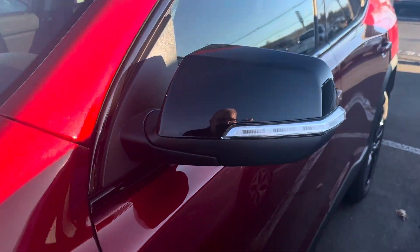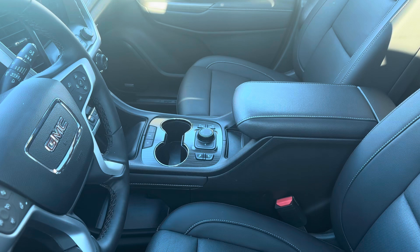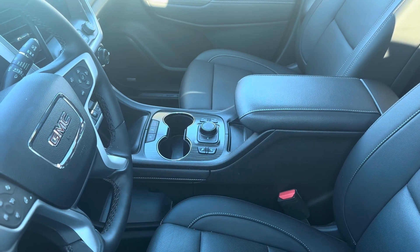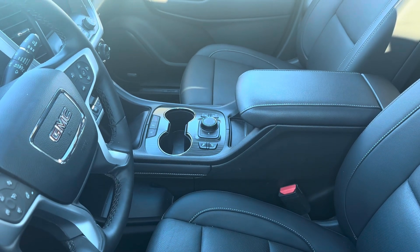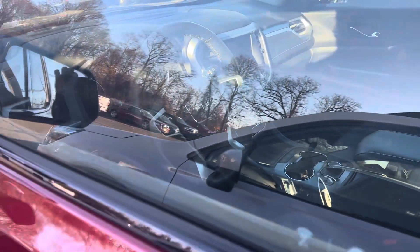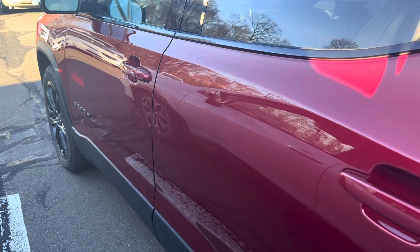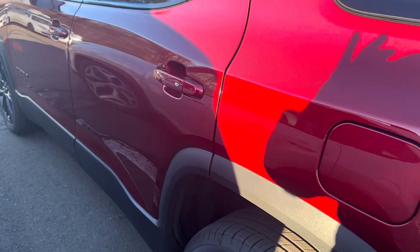It happens to be here now, very low miles. Leather, nav, windows, locks, selectable all-wheel drive, heated seats. It does have a sunroof. Super clean. It's had very low miles.